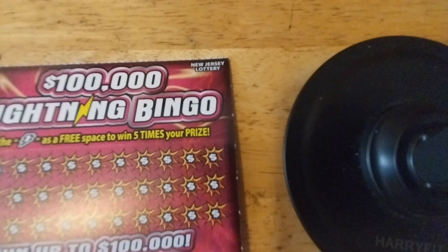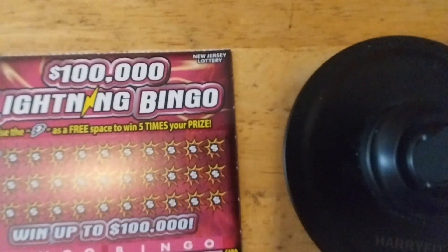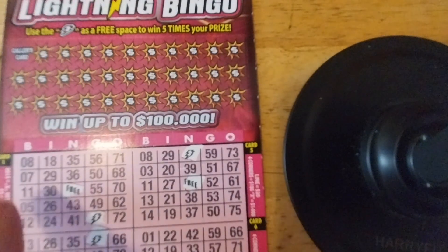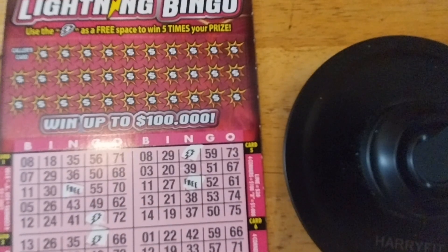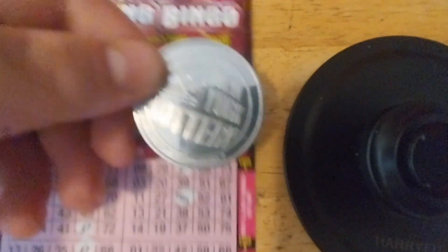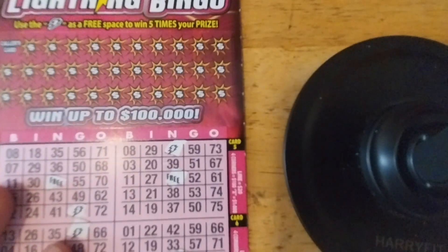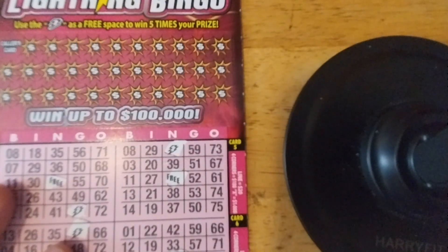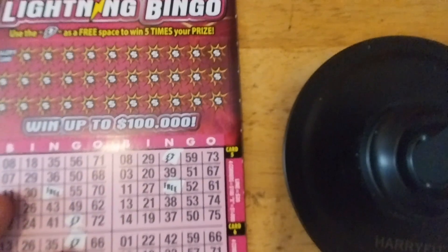So here's how it works: you get a line, four corners, or an X, you win the prize shown for that card. I'm going to use this New York Lottery coin to scratch off the first ticket and use Koopa for the second ticket. So let's do it.